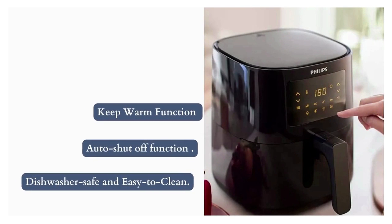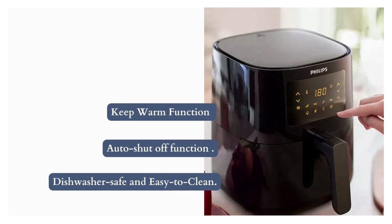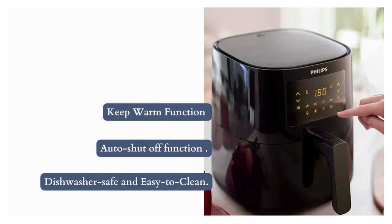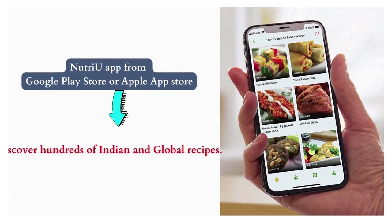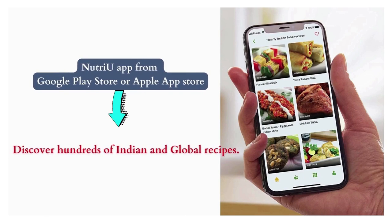The Philips Air Fryer comes with additional features like a keep warm function and auto shut-off when the basket is removed. It is dishwasher safe and easy to clean. You can also download the NutriU app from Google Play Store or Apple App Store to discover hundreds of Indian and global recipes.